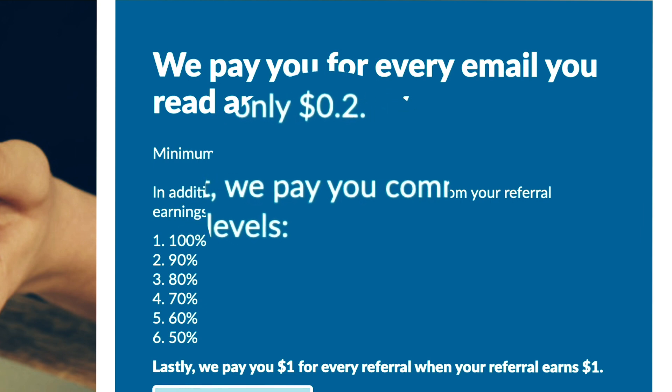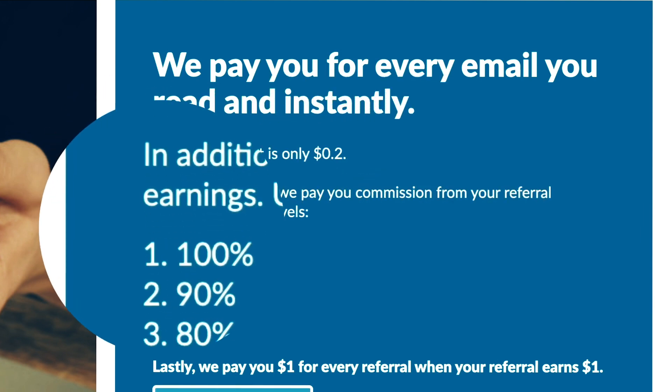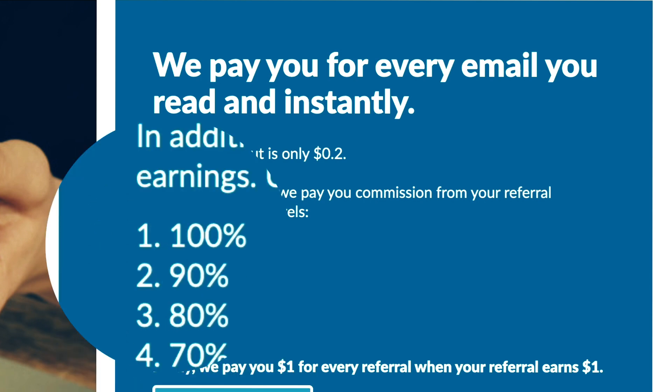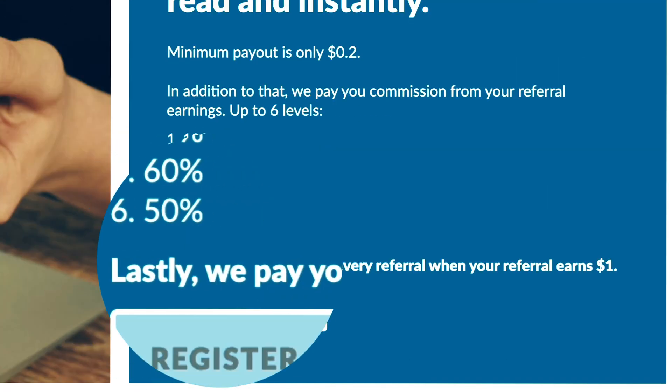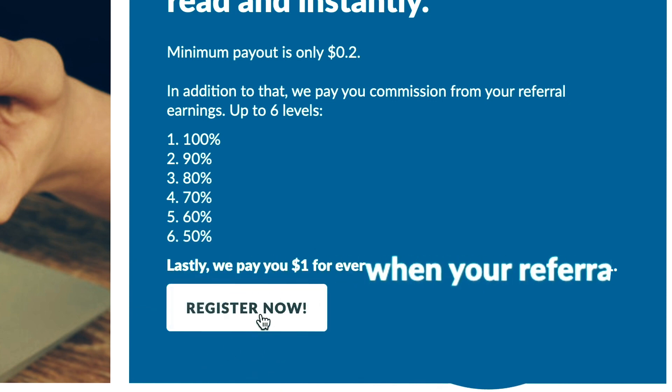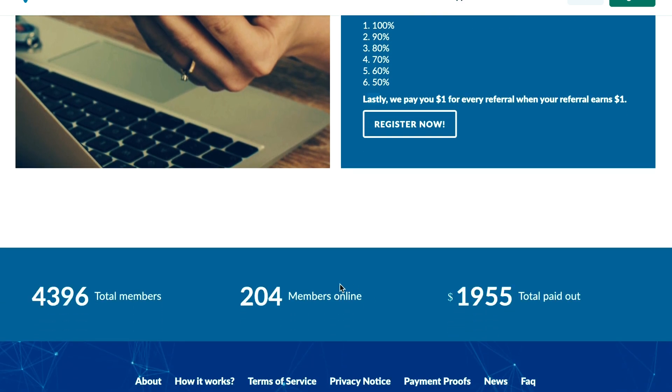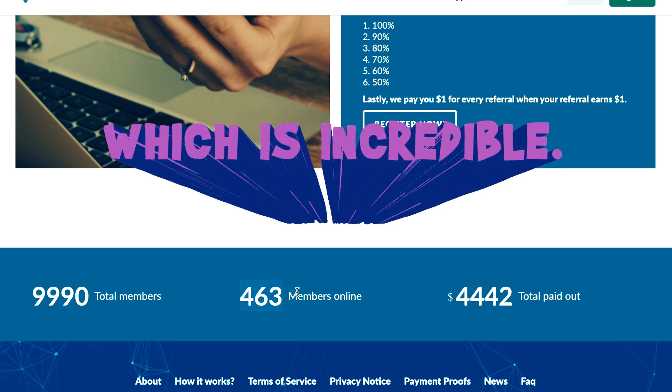You can also participate in this website's excellent referral program. Your referral commission is divided into six tiers — you can make a 50% commission at the entry level, and the highest level allows you to earn a 100% commission, unmatched anywhere else online. Additionally, for every referral that brings in $1, you receive $1. If you scroll down a little, you can see the members and their earnings. There are just over 10,000 registered users, and they have been paid almost $500,000 in total, which is incredible.